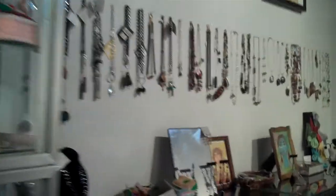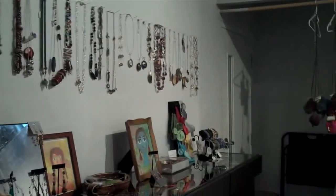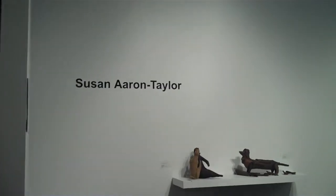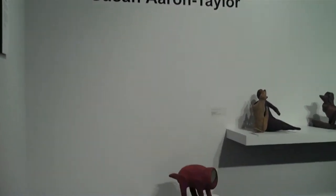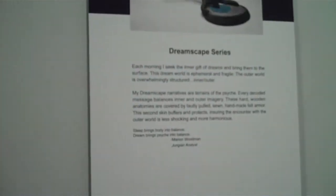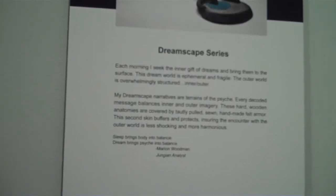Oh, there's a Mark Chatterley — I like that. And here's the jewelry. Artist jewelry — always buy art jewelry, it's the best. This is in the Elements Gallery, shown by Susan Aaron Taylor, and this is part of her Dreamscape series.